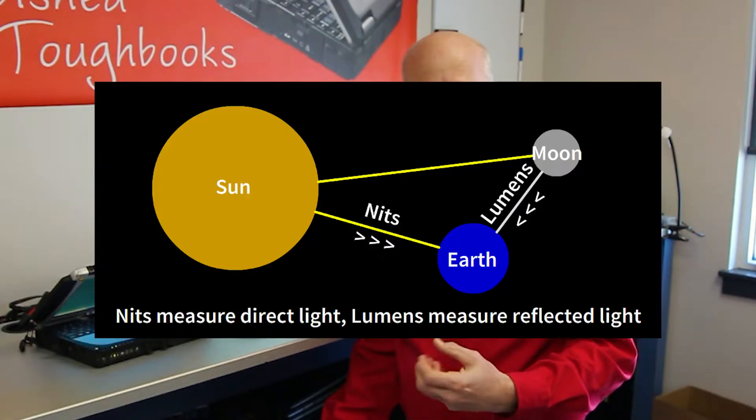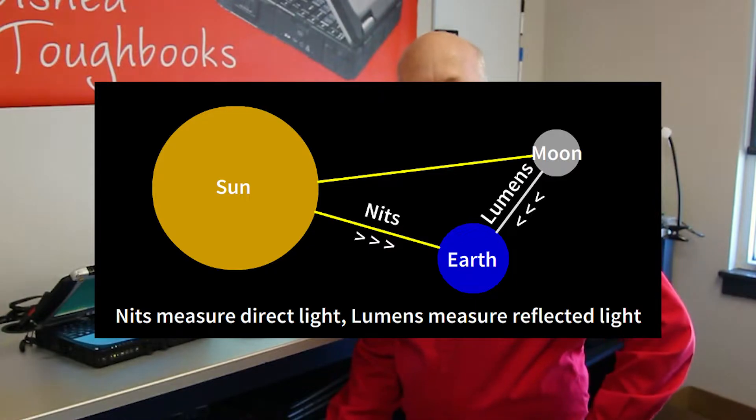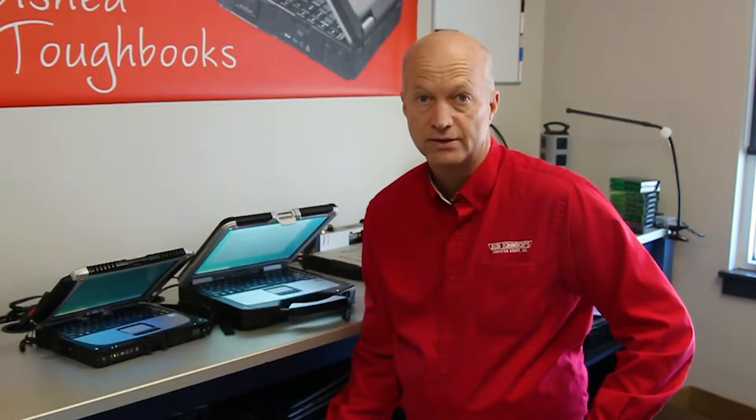Let's look at the term nit, spelled N-I-T. Nit is a unit of luminance — not brightness, but luminance. Luminance is how bright the screen can be, which is very subjective. Brightness refers to how we perceive luminance.